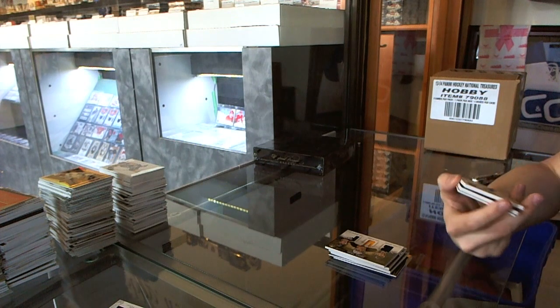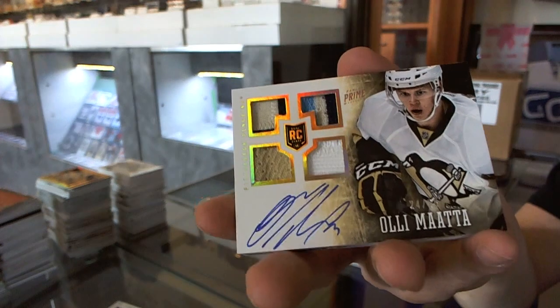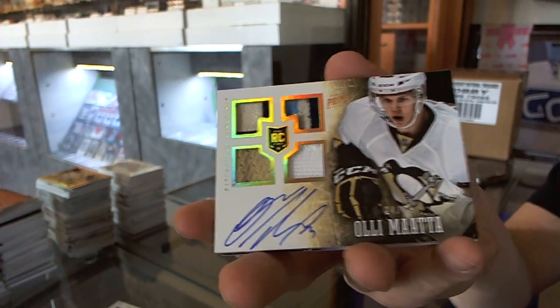We've got a rookie jersey Prime Patch Pintstrap and Autograph number 24 of 25 for the Pittsburgh Penguins, Ole Mata.